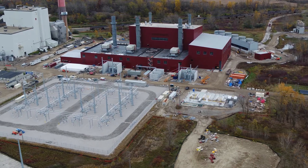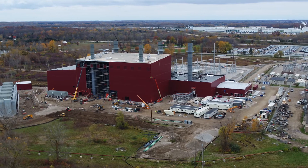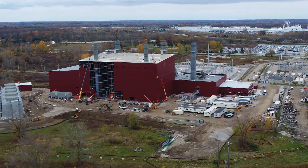We are at the Delta Energy Park for the Lansing Board of Water and Light. My name is Pat Heffron. I'm a project manager with Andy J. Egan Company. I'm working now on a 250 megawatt combined cycle power plant.